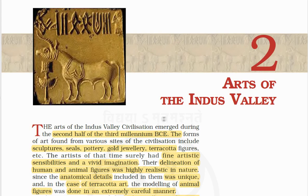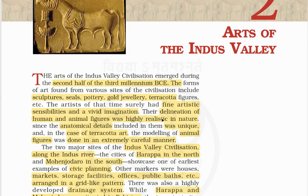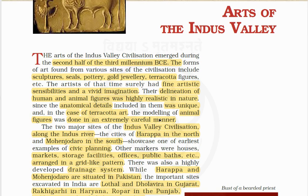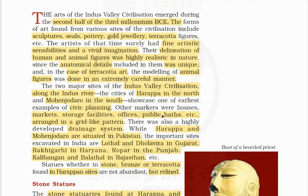We are starting chapter 2: Arts of the Indus Valley. The arts of the Indus Valley civilization emerged during the second half of the third millennium BCE. The arts include sculpture, seals, pottery, gold jewelry, and terracotta figures. The artists had fine artistic sensibilities and vivid imagination. Their delineation of human and animal figures was highly realistic in nature, and the anatomical details included were unique.